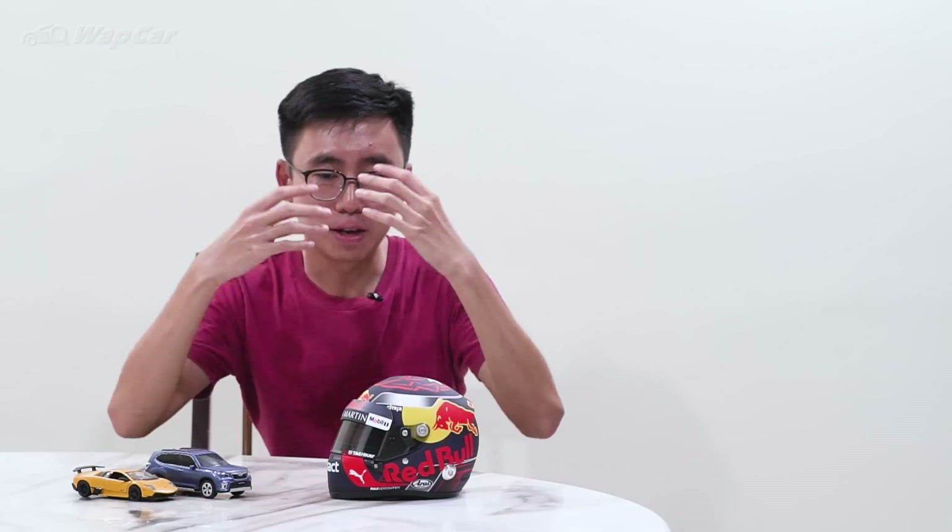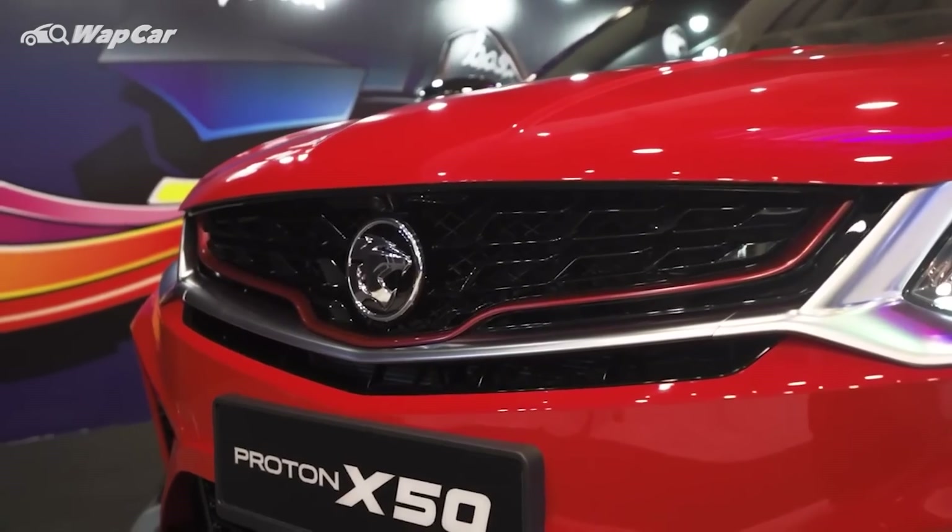Now, even though it's also a compact B-segment SUV, the D55L is not a direct competitor to the Proton X50, and I've detailed it in a previous video. The main reason why these two are not direct competitors is because of their market positioning. The X50 is more of a premium, sophisticated SUV, while the D55L is more of an affordable yet high-tech SUV. Definitely expect the prices of the D55L to be much cheaper compared to the Proton X50.